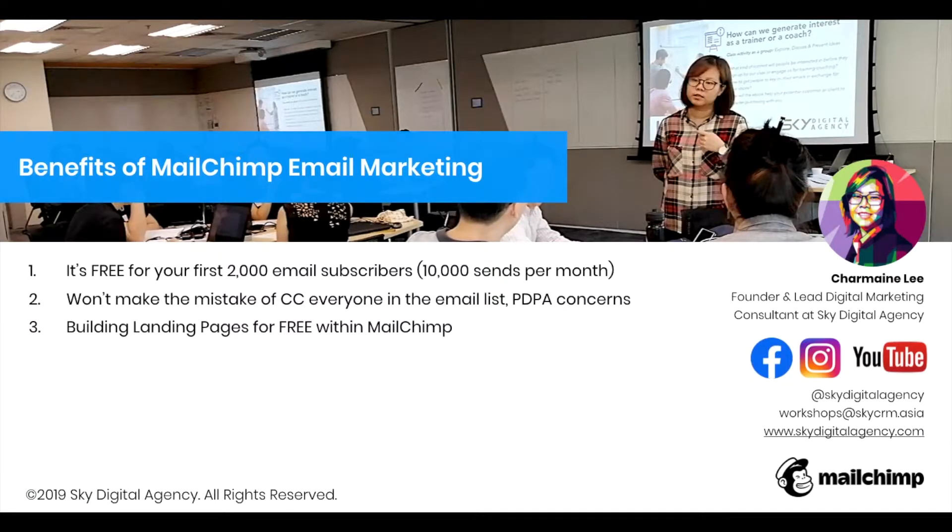I have eight points for you. Firstly, the benefit of Mailchimp email marketing is that it's free for your first 2,000 email subscribers. If you collected your own email database and you have 2,000 potential customers — some of whom may have already purchased from you — they know your business, and you get to talk to them once a week for free. 2,000 emails times four email campaigns a month is 8,000, so you haven't exceeded the threshold of the free plan.